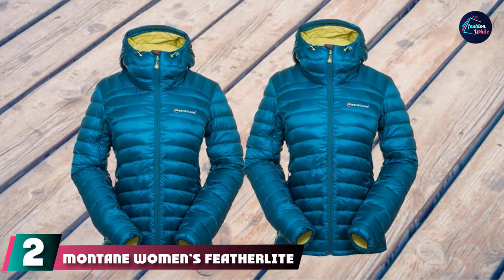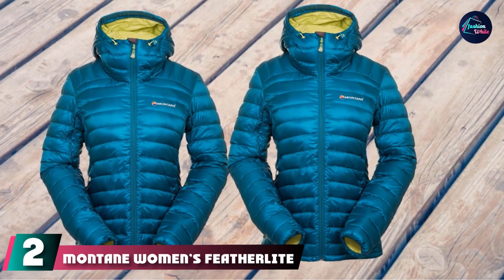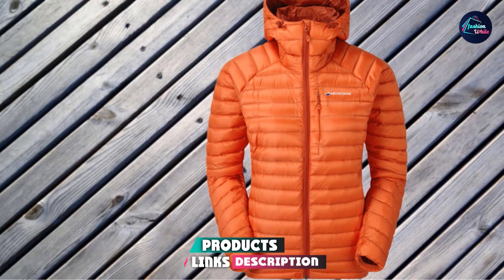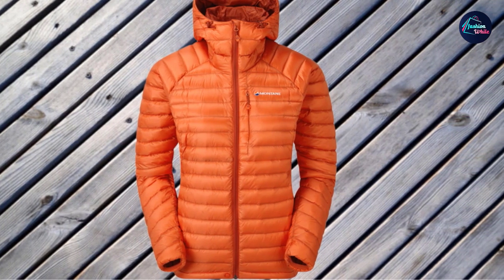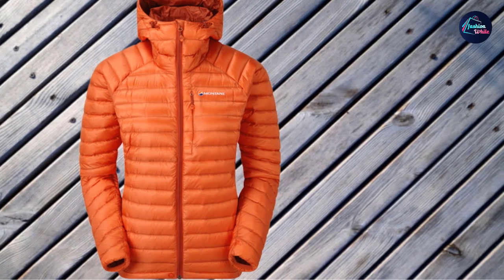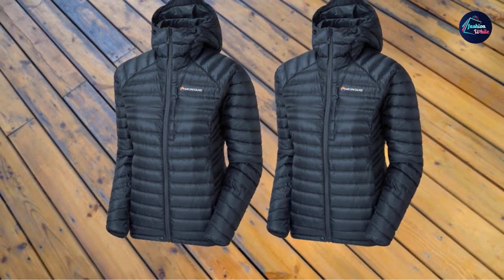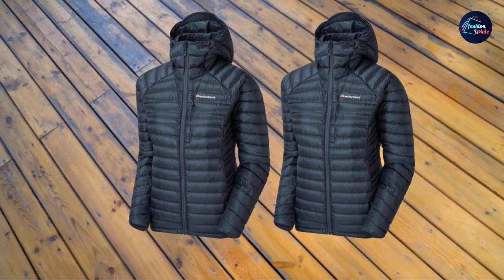Moving on to number 2, the Montane Women's Featherlight Down Jacket. This lightweight jacket looks similar to the Quasar above, but here you have a 750 fill water-resistant Hyper-DRY down. This is a hydrophobic treated down that keeps its insulation and loft if it gets wet. They claim it is Responsible Down Standard (RDS) certified. The outer shell is a lightweight 100% windproof Pertex Quantum Ripstop Nylon with a superior DWR — so this is not a fully waterproof fabric.